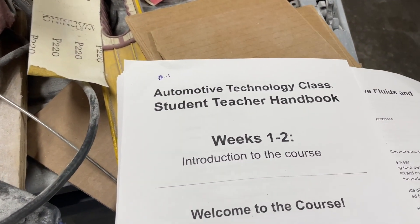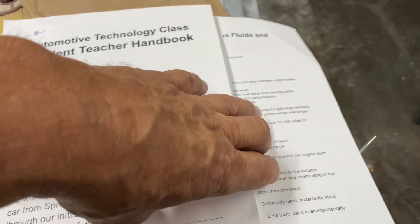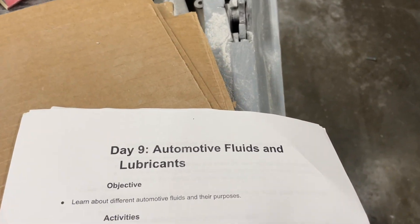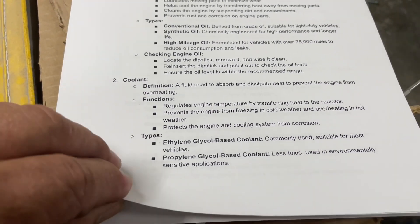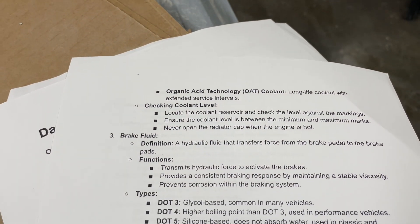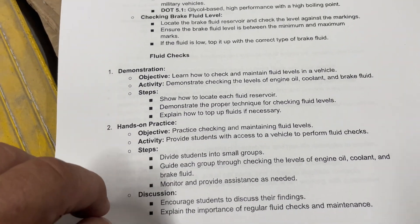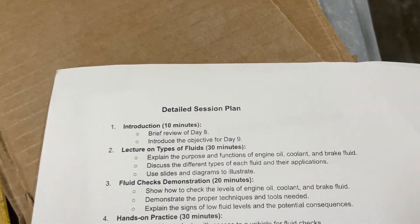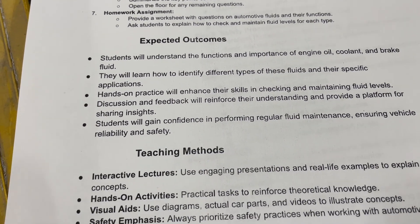We're putting together a hot rod course. You think we ought to talk about fluids and all that? Yes, we will. In weeks one and two, it's kind of the introduction — our automotive technology class. This is our student-teacher handbook. On day nine we'll talk about automotive fluids and lubricants: oil, engine oils, types, coolant, brake fluids — dot three, four, five — choosing the right brake fluid, hands-on activities. Here's a detailed plan with expected outcomes and teaching methods.